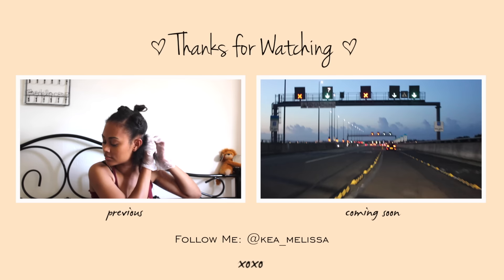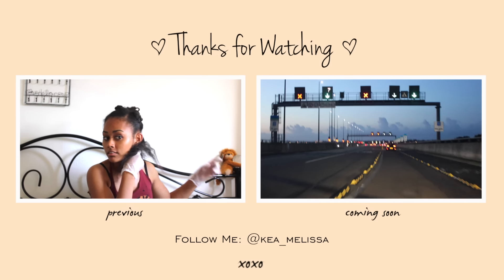Thank you guys so much for watching. Please subscribe if you haven't already and I'll see you in my next video.